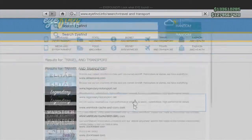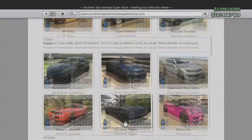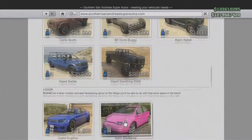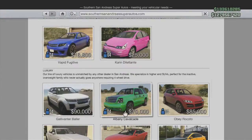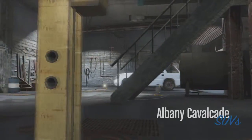This car is the Albany Cavalcade and you'll see in a second that some of the customization options it has are really cool. You can buy it on the Southern San Andreas Super Autos website and it costs $70,000, but you can also find it on the streets. As you can see, it's an SUV.